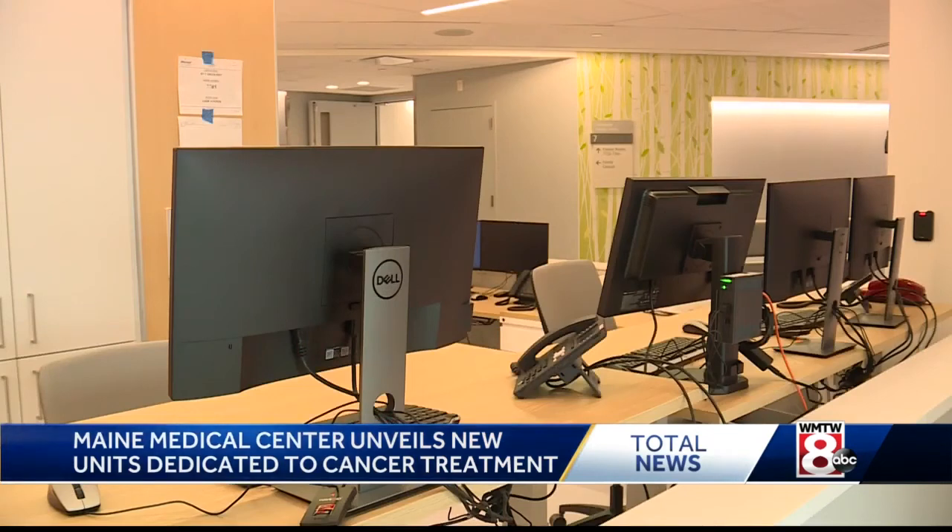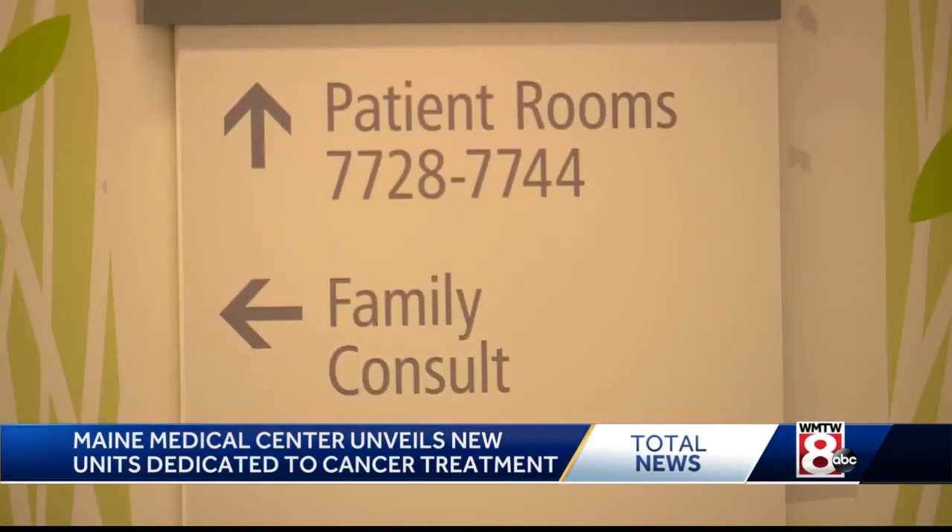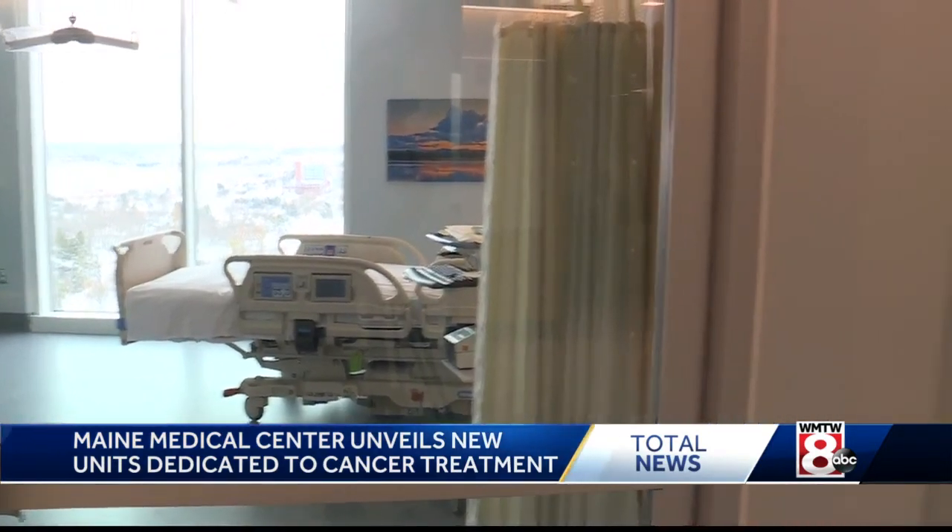The hospital hopes both floors can begin accepting patients within the next two months. I hope lots and lots of healing happens here. In Portland, Joe Glauber, WMTW News 8.